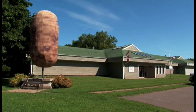Hi, my name is Donna Rowley. I'm the manager here for the Prince Edward Island Potato Museum. We're located in O'Leary, Prince Edward Island.